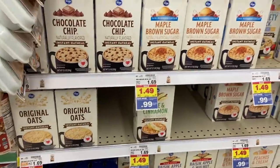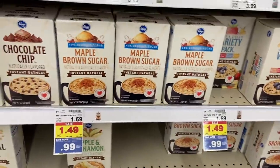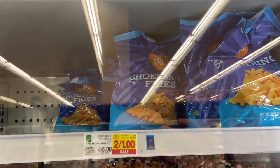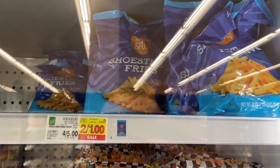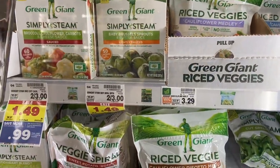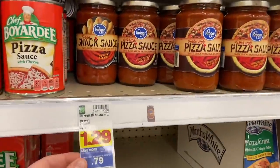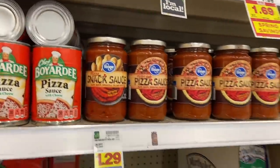No coupons needed: the Kroger brand oatmeal is just $0.99, so just stock up. The Smart Ones are $1.29 after the 5X digital. The shoestring french fries are regularly $1.25 but they're on sale for $0.50 — a really great stock up price. The Green Giant boxed vegetables are just $0.99 with the 5X coupon. The Kroger brand pasta sauce is $0.99 with the 5X digital. And the pizza sauce here is $1.29 with a $0.50 5X, making it $0.79. Awesomeness.